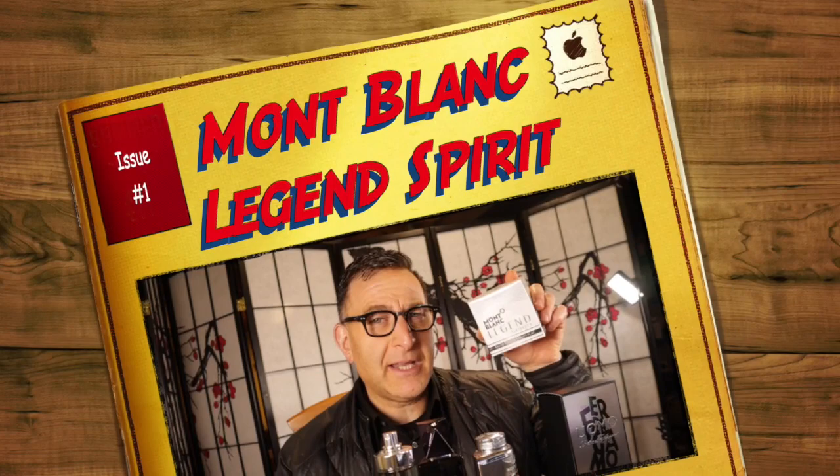Next is Mont Blanc Legend Spirit — I couldn't find my main bottle but I have a backup in my gym bag. It's got water notes, cardamom, aquatics, white woods, and cashmere. It basically smells like Invictus Aqua — some people say it's similar to the original 2016 issue, which is hard to find. Next, have you heard of Péralis Red 360, which smells like Acqua di Gio? Well, there's something even cheaper.